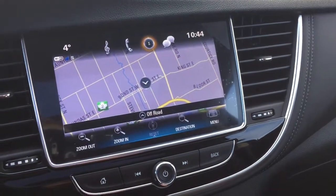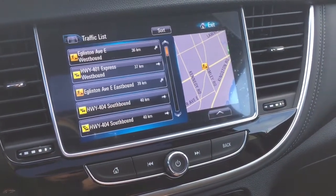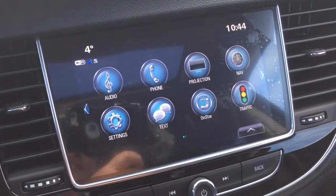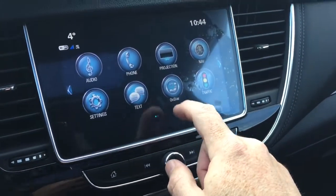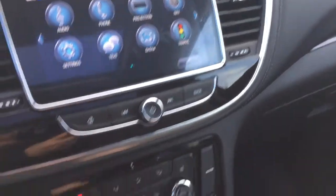Onboard navigation with turn-by-turn. The traffic icon will tell you about troubled spots on the road so you can plan your trip around that. Apple CarPlay and Android Auto with projection — connect your device there to use for hands-free and stored media. SMS text messaging and the full range of OnStar services, including the Wi-Fi hotspot.